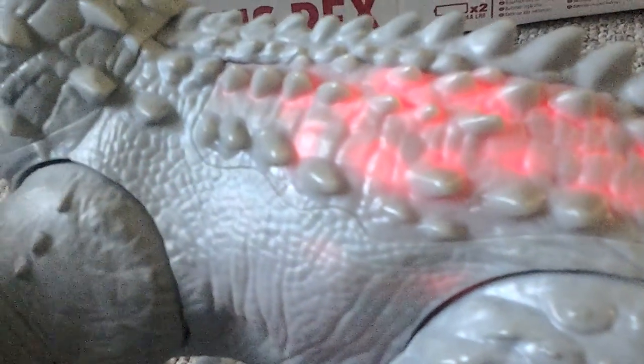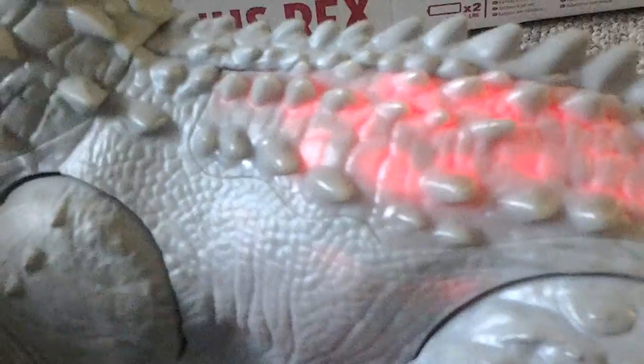It does light up here — if you roar, see that? It's changing color. It stays on for a while; it goes from orange to red and then turns off.